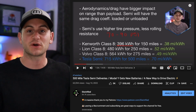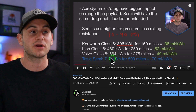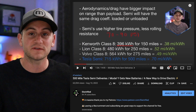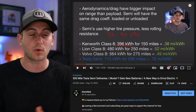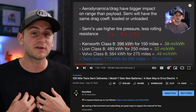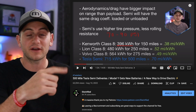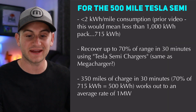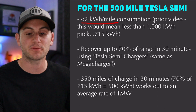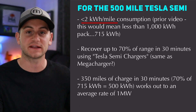In a video last week, I did some math showing why I'm optimistic that the Tesla semi battery pack may be in the neighborhood of 715 kilowatt hours. A lot of people are just assuming it's going to be one megawatt hour or 1,000 kilowatt hours, but I personally think it will be less than this. Sticking with my assumptions, Tesla did reiterate under two kilowatt hours per mile consumption, which would mean less than a 1,000 kilowatt hour pack.